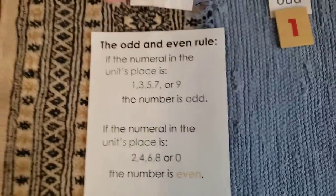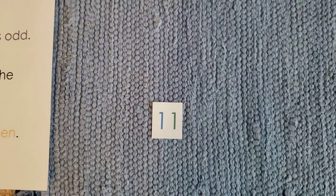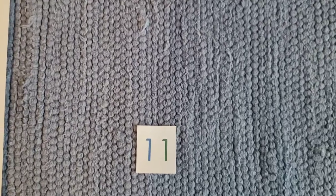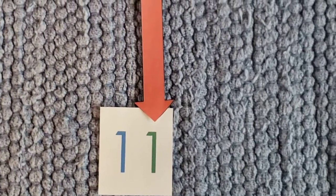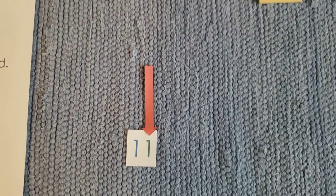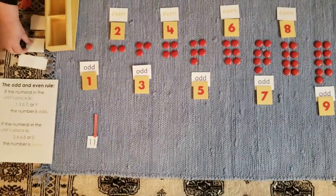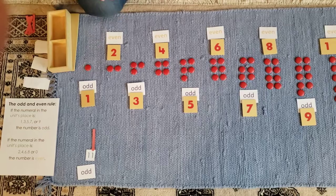Let's try a couple to see if you can help me figure this out. You know that that number is 11. The numeral in the units place is a 1. 1 is odd. So if you said that 11 is odd, you are correct.